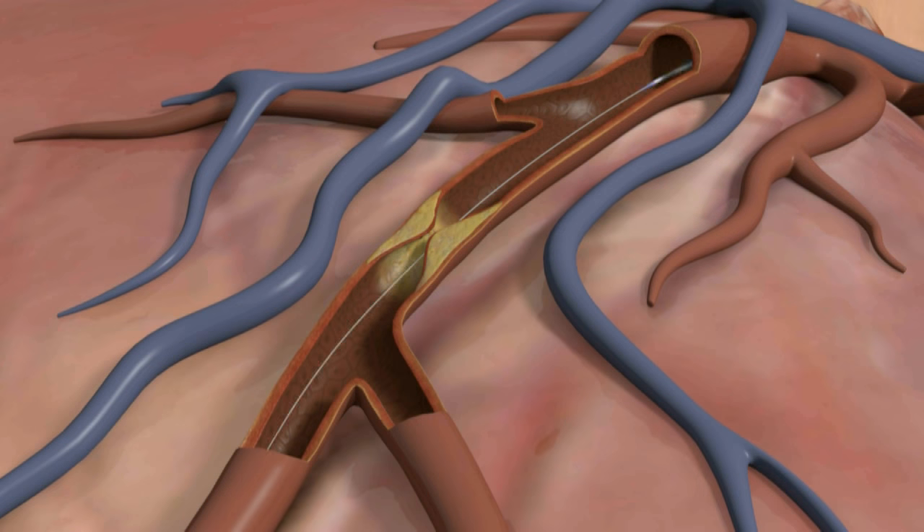If you have any blockages, a physician will determine whether a stent should be placed. Most people are awake for the procedure, but given medications to help them relax. The procedure typically takes about an hour to an hour and a half, but can vary by case.